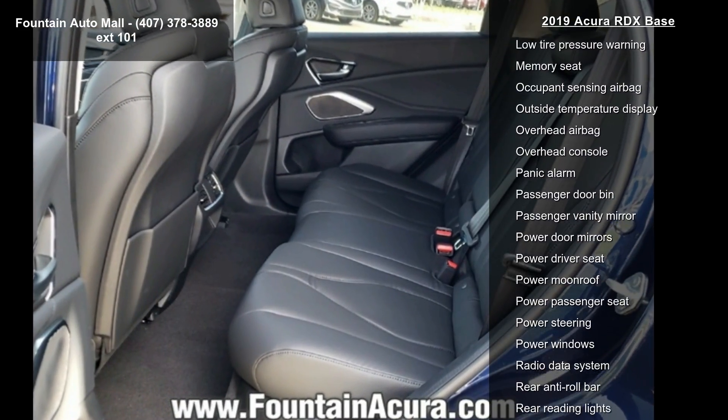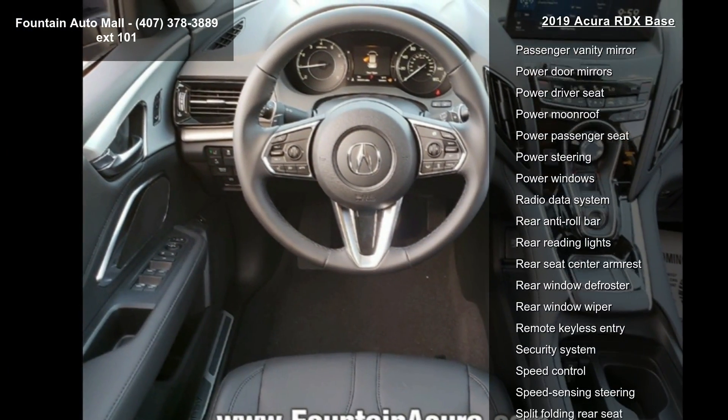Nine speakers, four-wheel disc brakes, air conditioning, and electronic stability control.